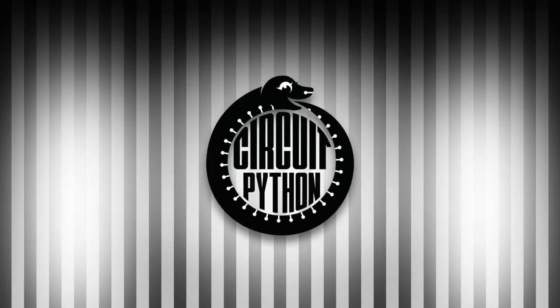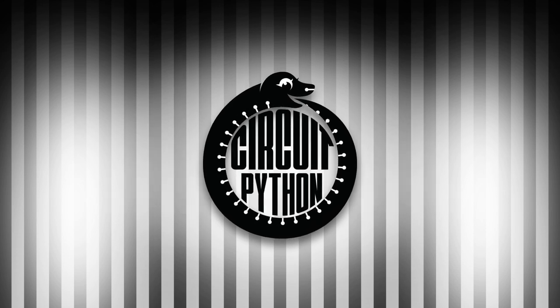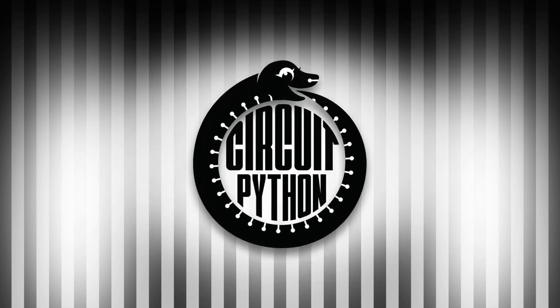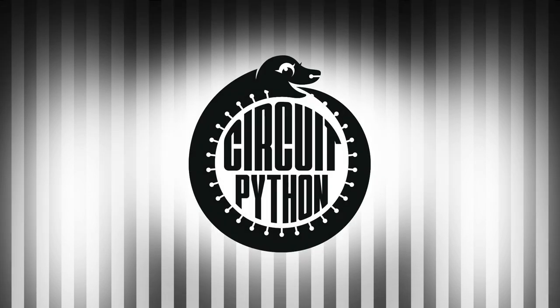It's that time again. This is Katni with your weekly Python on Hardware News. Every week, we put together the Python for Microcontrollers newsletter. It is available through adafruitdaily.com. Head over to sign up and see all of the past and current newsletters, or tune in each week to hear what's going on.